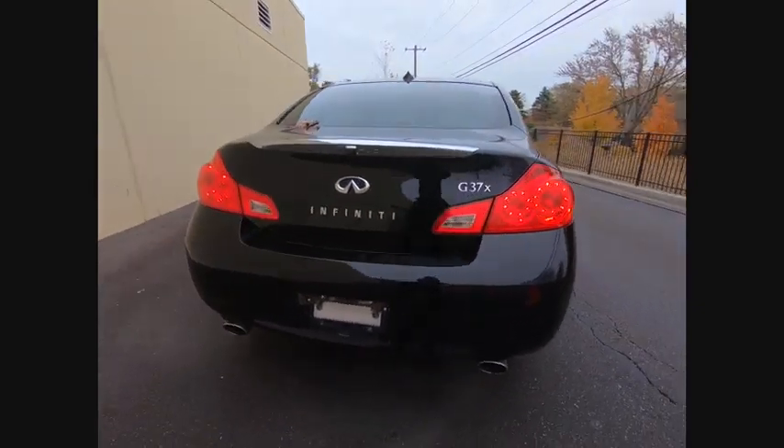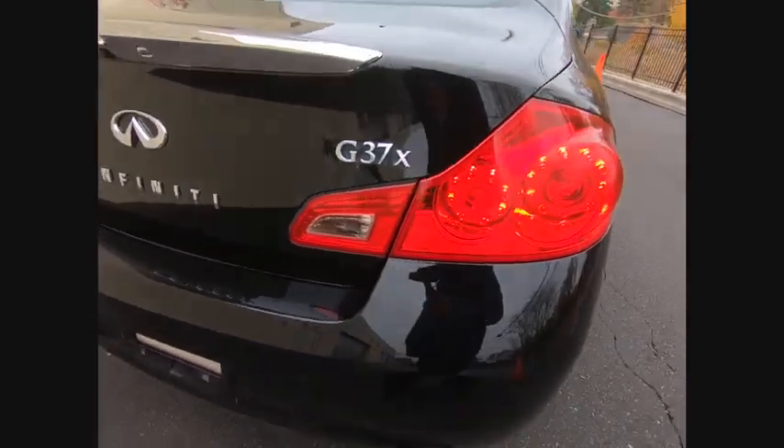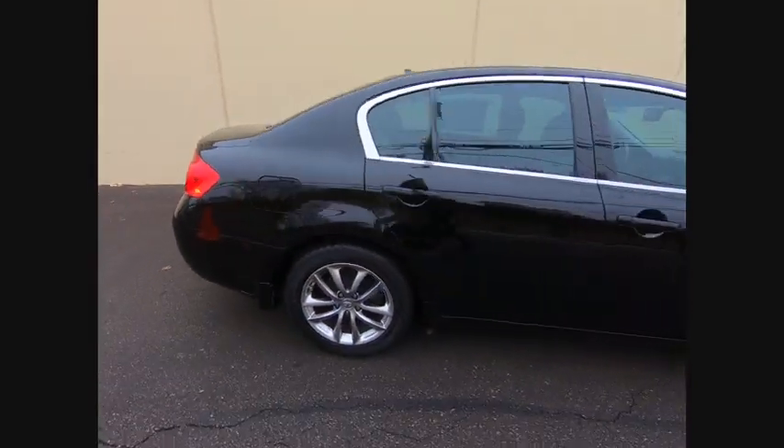The car is blistering quick, yet returns 21 miles per gallon overall, and is priced below $10,000. This vehicle has less than 115,000 miles.